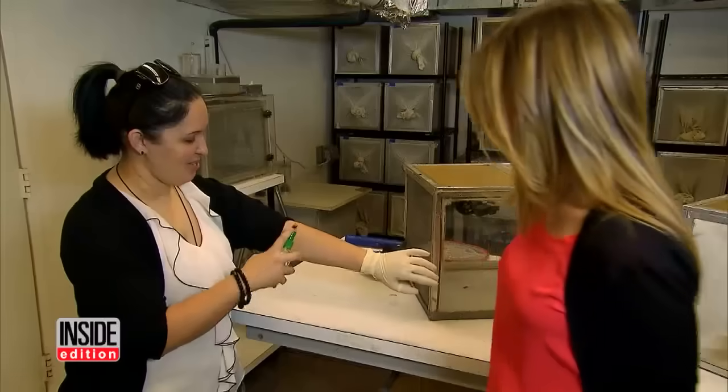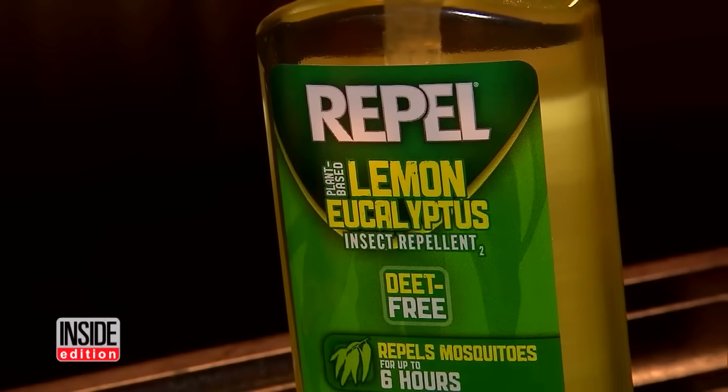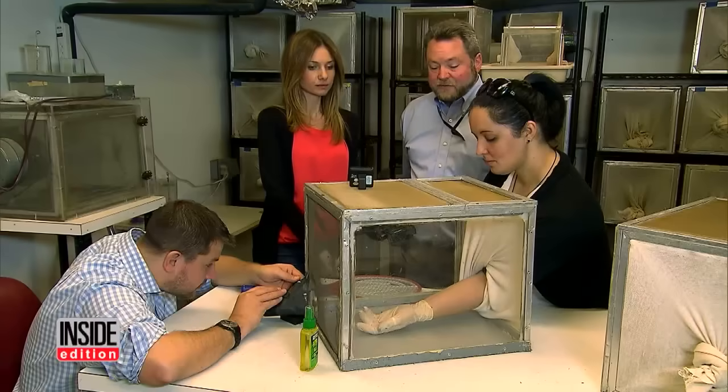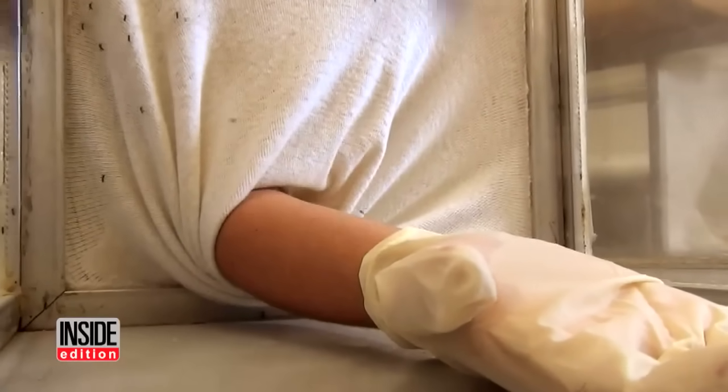Another popular product is mosquito repellent made from natural plants. She's got lemon eucalyptus oil on her arm that she just applied. This repellent should work very well. Another round of success — no mosquito bites here either.